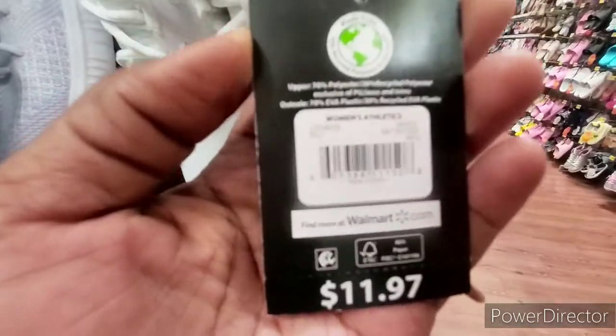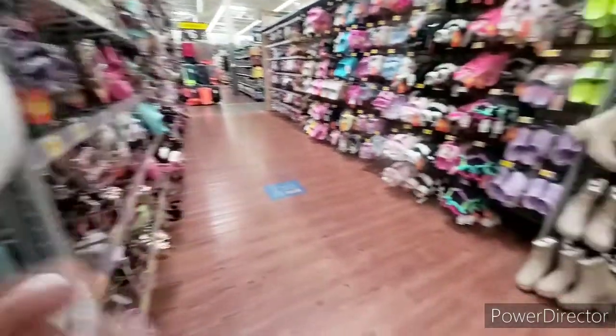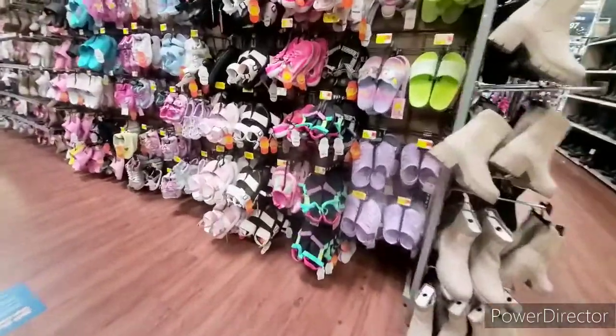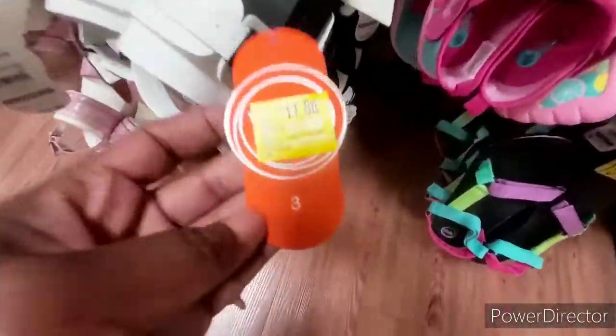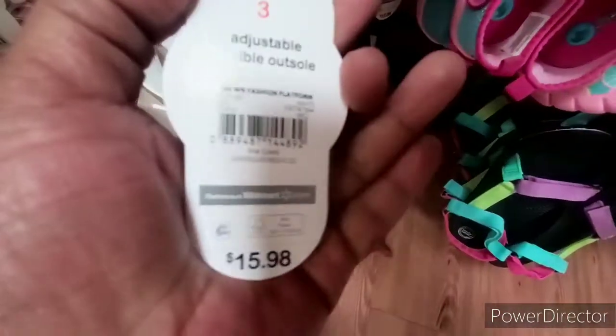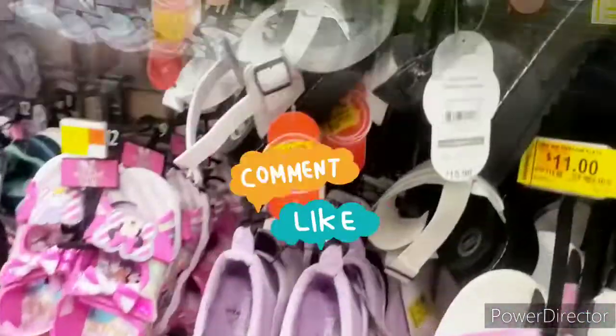Alright guys, I am at Walmart and I wanted to show you some clearance items that they have. I wanted to show you their shoes — I've been meaning to show you this for a very long time. With back to school coming, and shortages, inflation, and the economy how it is, I wanted to show you these really good deals that they have.